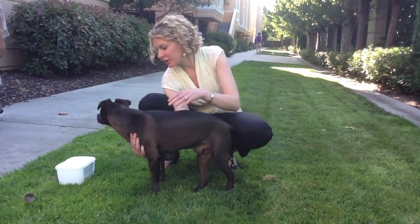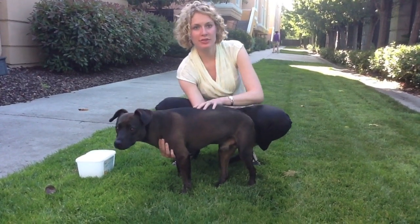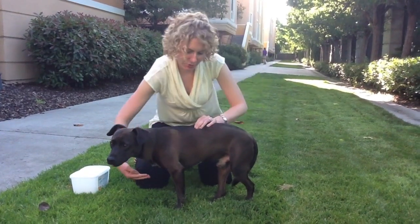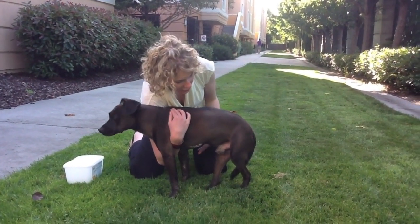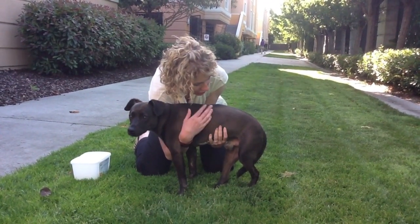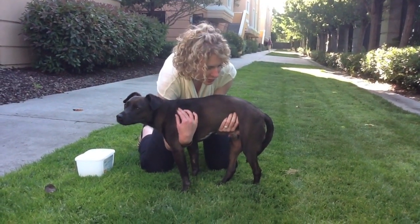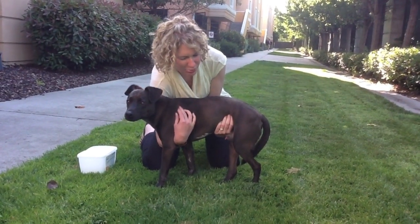I'm lucky because Max has learned how to spinal walk so he can stand on his own, but when I was first trying to express his bladder he couldn't stand. This technique is really good because if your dog can't stand you can put one arm up under here to brace them and support their weight. Then I put my left hand up here, right behind the ribcage. Once you know what that water balloon feels like, you just sort of squeeze around — I feel the water balloon.